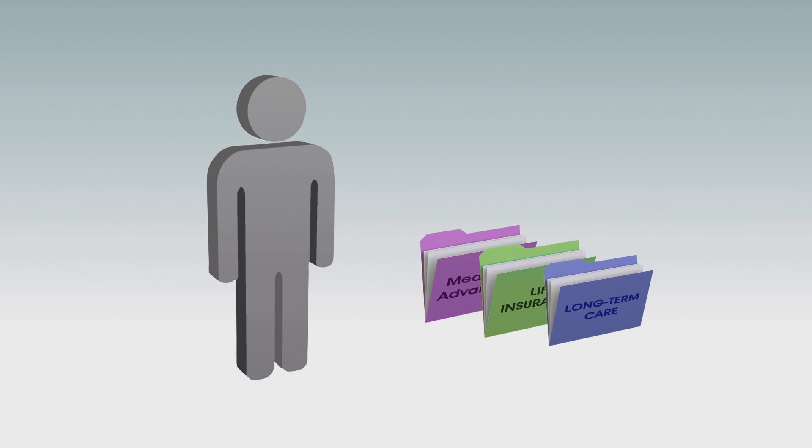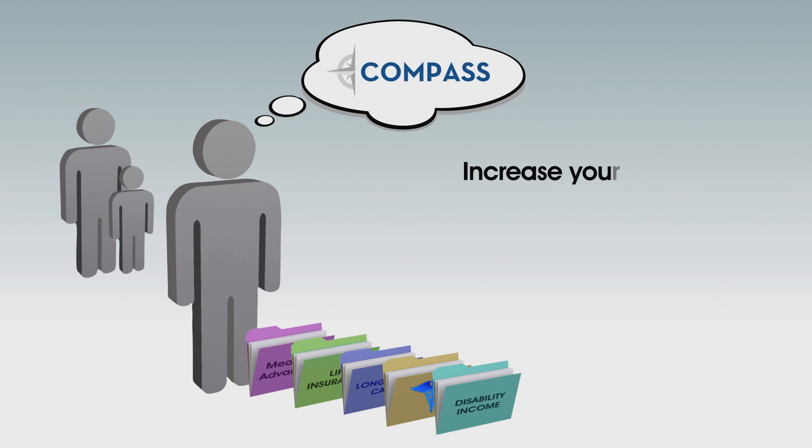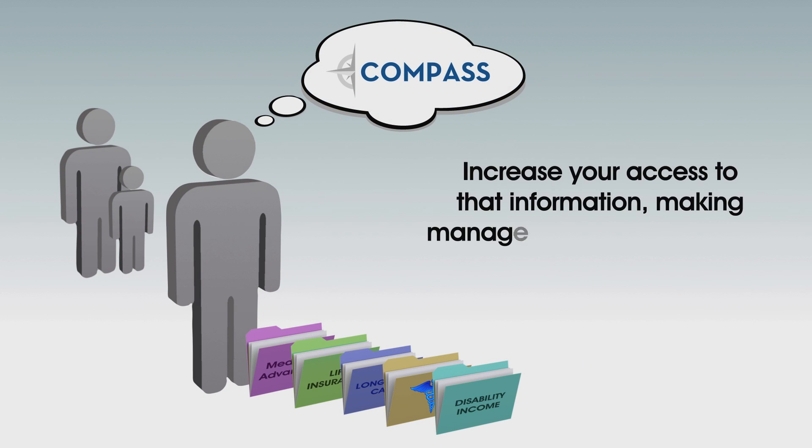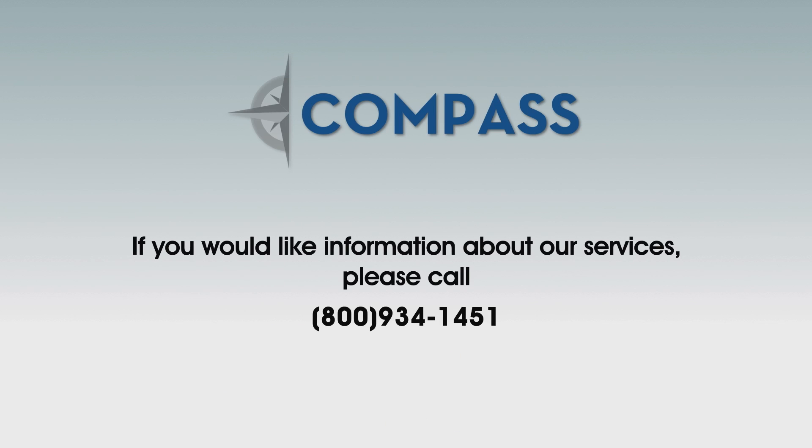Your health and welfare benefits work best for you and your family when you have the information needed to make the right decisions. Compass will increase your access to that information, making management of your benefits easier than ever. For more information about Compass, call 800-934-1451.